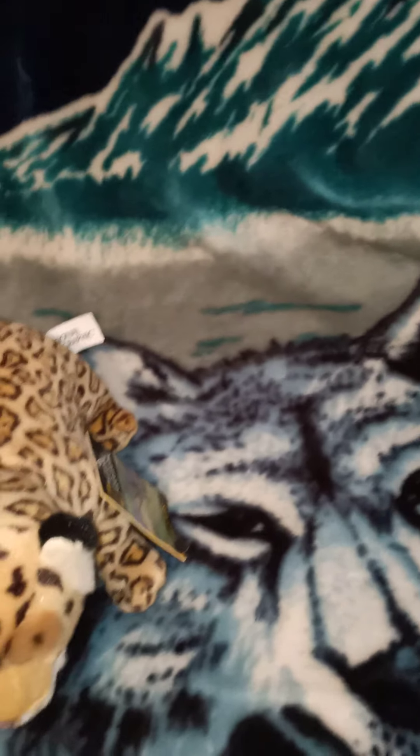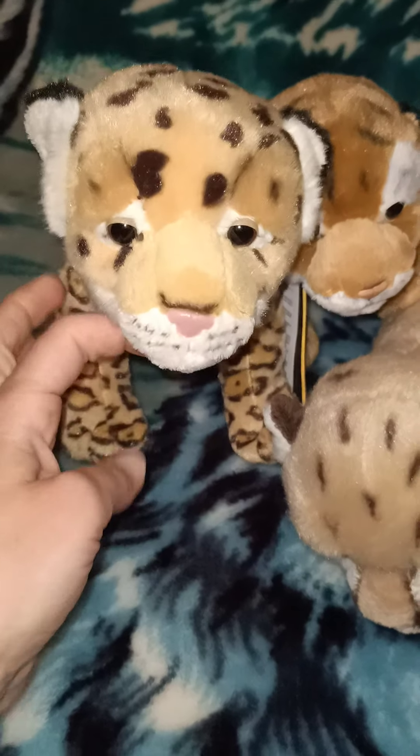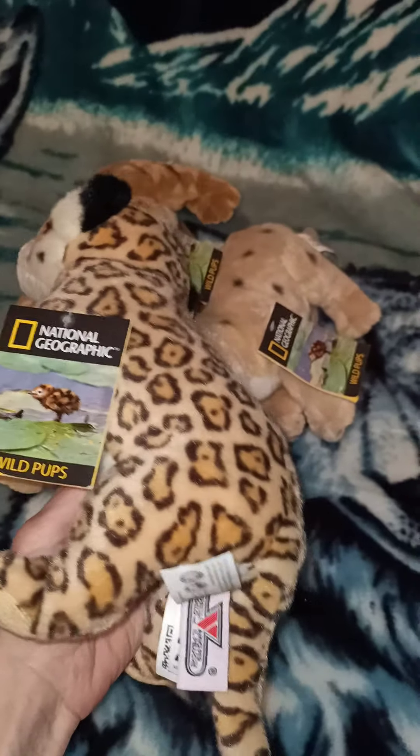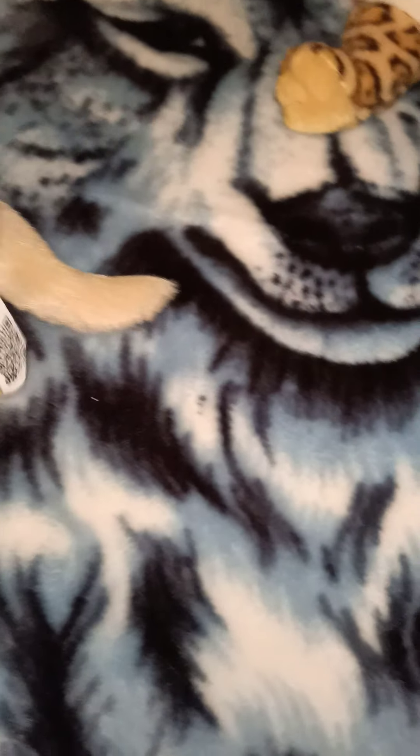And here I'll show you the big cats from the Wild Pups range, which are very cute. Checking the tag — this is a jaguar baby, pretty cute. And the tiger — goes without saying, you can't deny those stripes. There's your tiger.